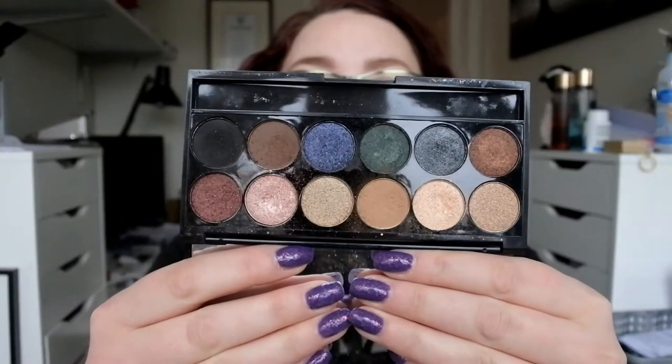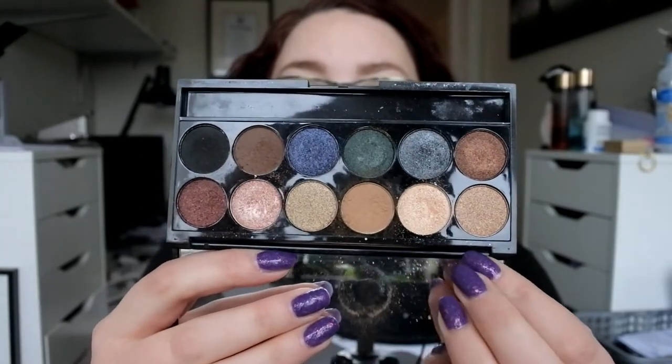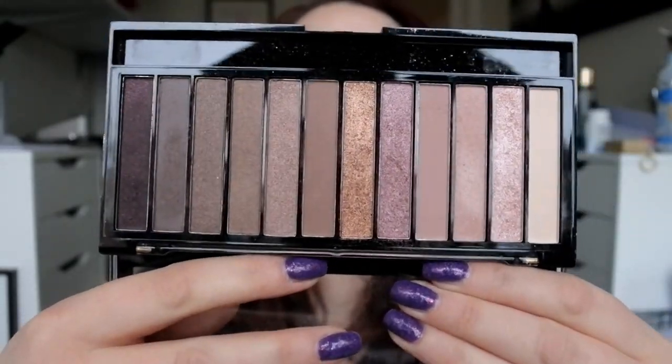First I took out two eyeshadow palettes. It's the Sleek Makeup Eye Divine Palette in the color Storm. This is one of the first palettes I ever bought and I haven't used it in a really long time. So this week I used the neutral shades and did one makeup look with it, and I mixed in the Makeup Revolution Redemption Palette Iconic 3. That looks like this — also kind of a neutral toned palette.